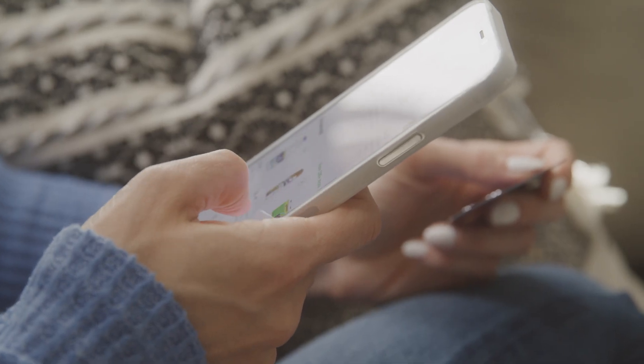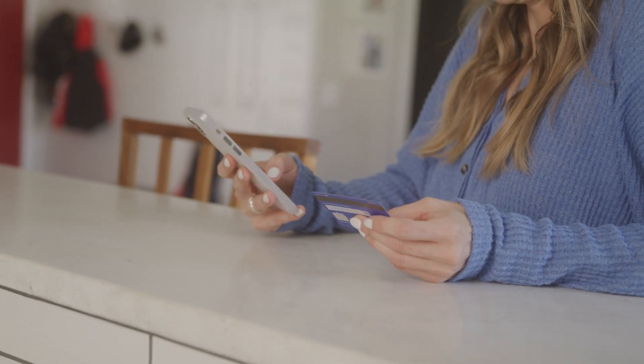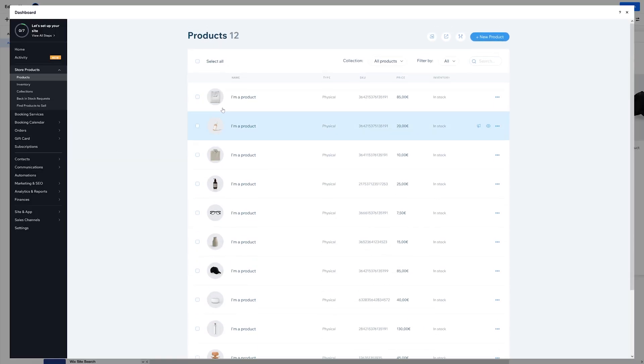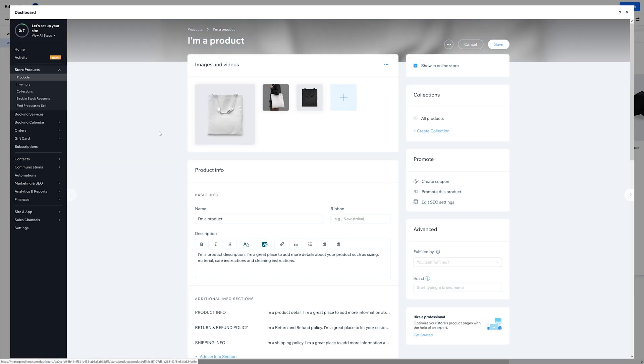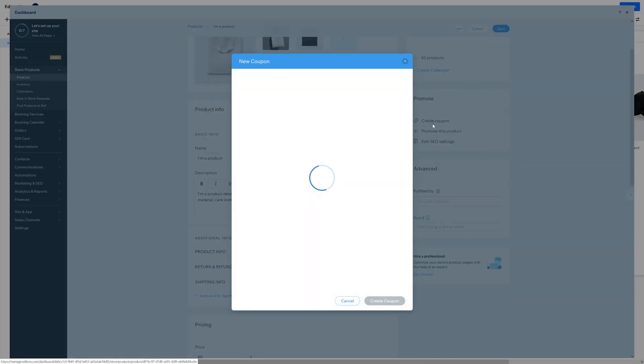Next up is Wix Stores — a professional e-commerce platform that lets you sell things online. Nobody doubts the significance of e-commerce and its value in our daily lives and businesses. It's a multi-trillion dollar industry and your business, or your clients' businesses, needs to get in on the action. Imagine if you could create a professional online store with a custom product page, shopping cart, and a lot more.